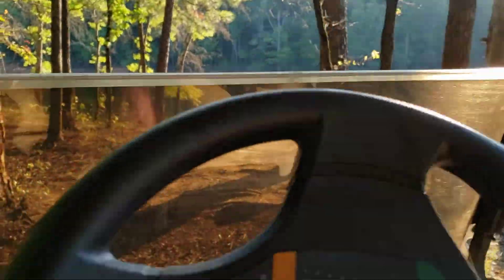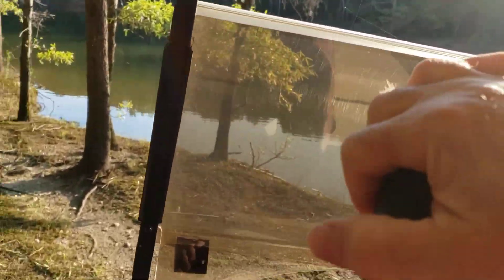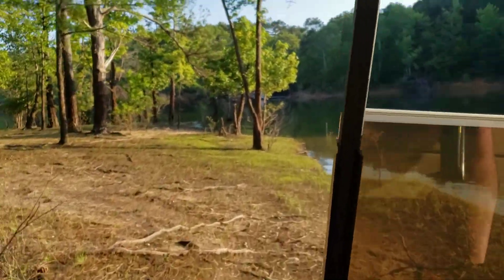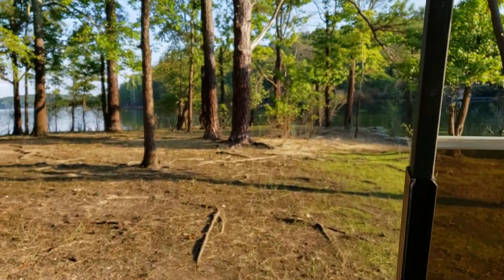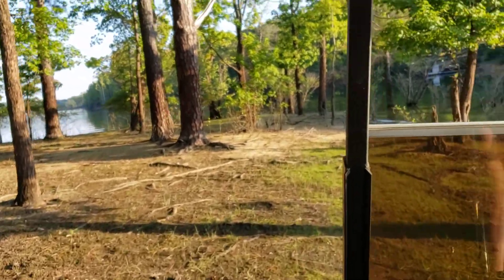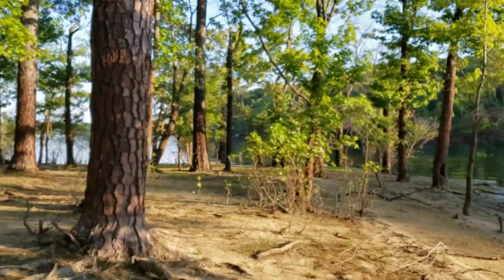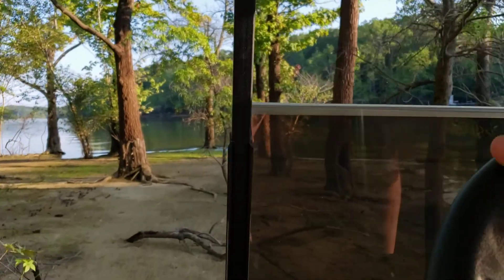At least we might even have a little bit of beach. When it floods it washes this point off. This is the point where I like to hang out — it's actually a good dip now for bringing the boat up. A little bit of maintenance to do, move some tree limbs out of the way.